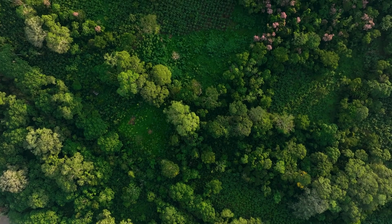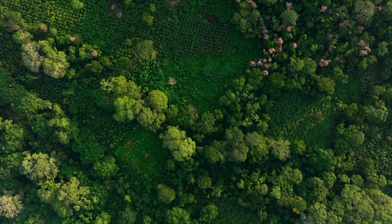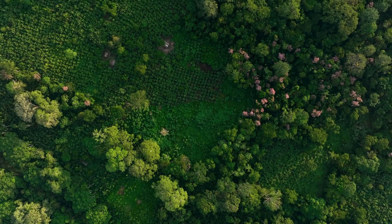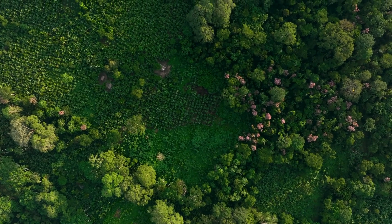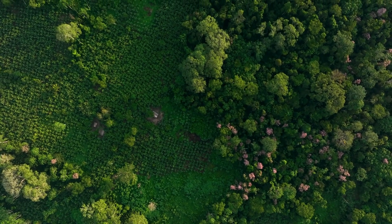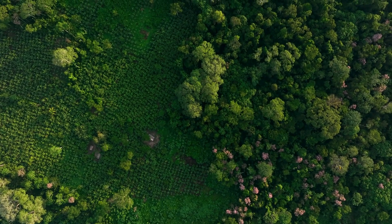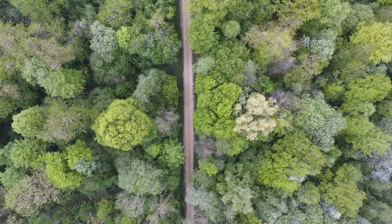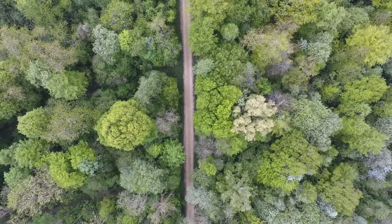Learning about ecology helps us understand how important it is to take care of the planet. It reminds us that every living thing, no matter how small, plays a part in keeping ecosystems healthy. By taking care of nature, reducing waste, planting trees, and protecting animals and plants, we can help make the world a better place for everyone.